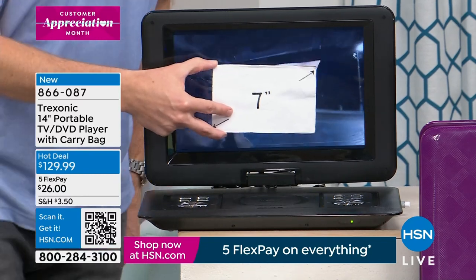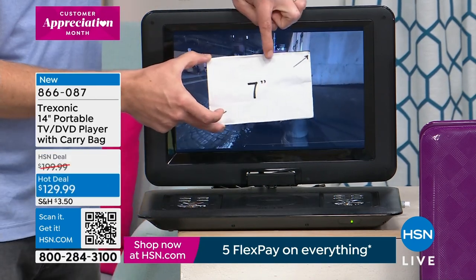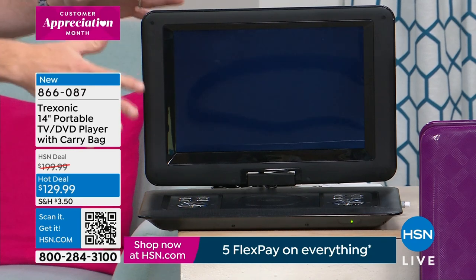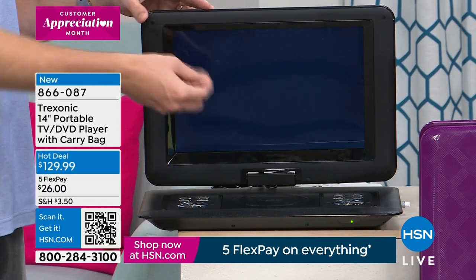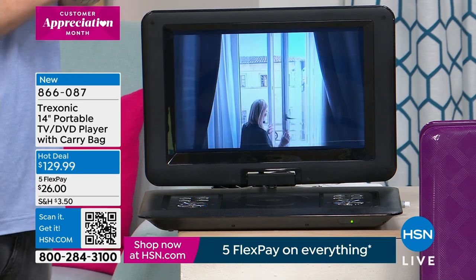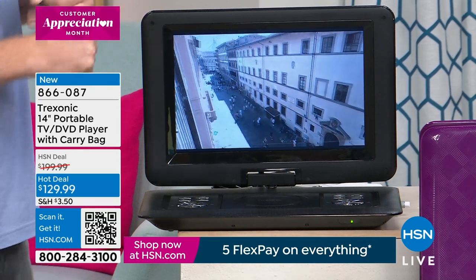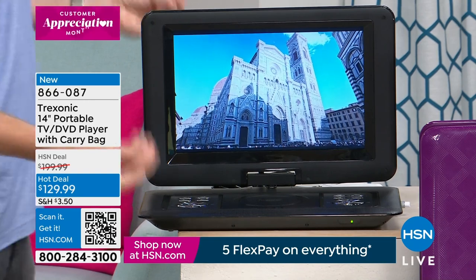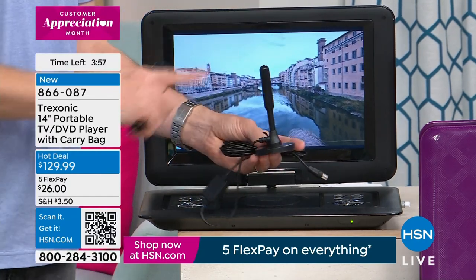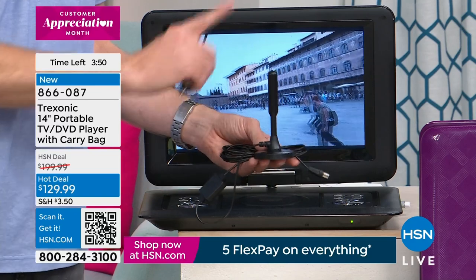When we first launched Treksonic, it was the 7-inch for $169, which was only good indoors. When you take electronics outside, the sun is often too bright for the screen and you can't see what's going on. We enhanced the brightness, so now it's an indoor and outdoor screen. You can take it outside — like my friend whose son is a high school football player and daughter is a cheerleader. She sits on the sports fields for hours with her Treksonic just to watch TV. The 35-mile range antenna that we talked about is included, normally a $30 accessory.